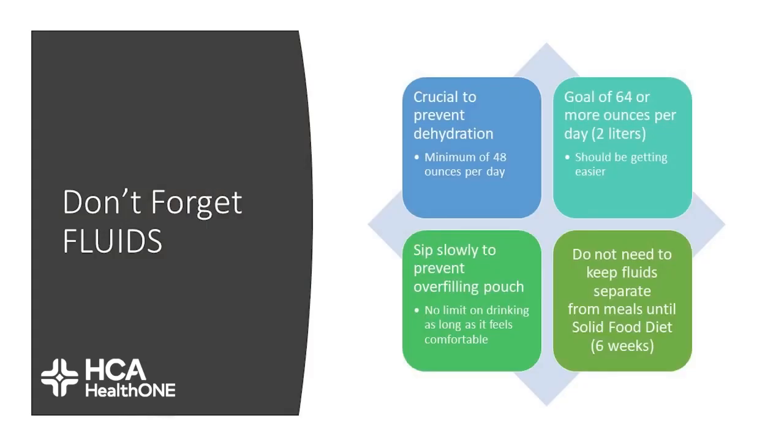Make sure you don't forget your fluids. It's crucially important that you prevent dehydration, as not drinking enough fluids can end you back up in the hospital. Our goal is 64 ounces of fluid a day — this should be getting easier. Continue to sip on your fluids throughout the day and make sure you're not overfilling your pouch by drinking too big of a gulp too fast. You don't need to separate out your liquids from your meals until the six-week phase.